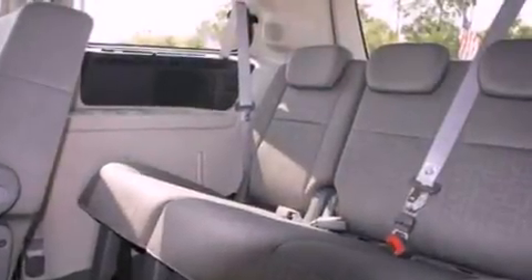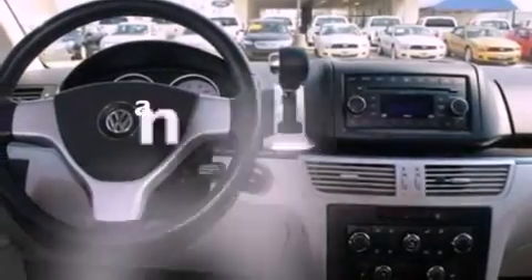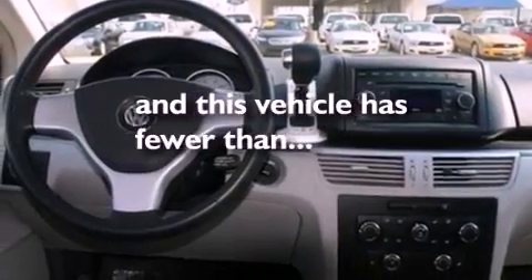17-inch wheels, a rear spoiler, a low tire pressure indicator, and front and rear reading lights. This vehicle has fewer than 52,000 miles on the odometer.